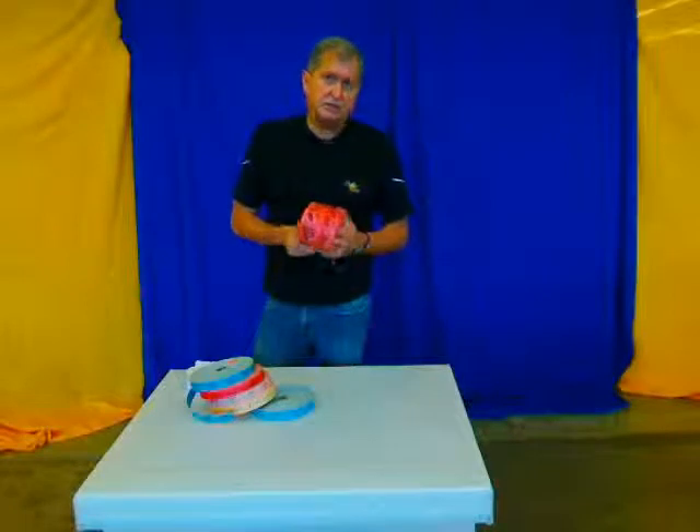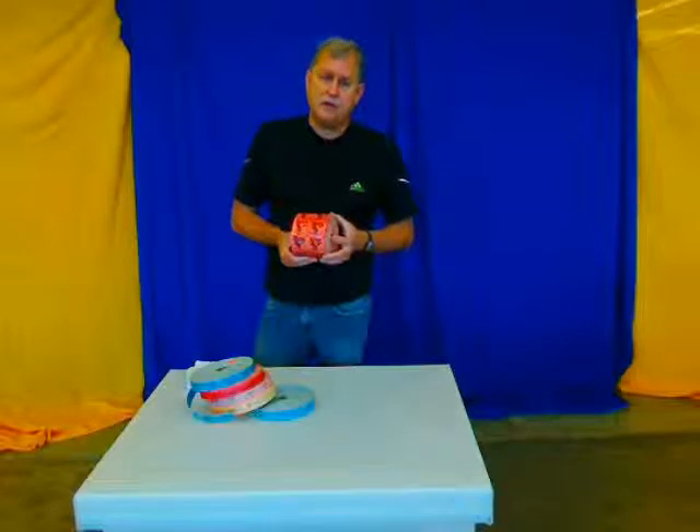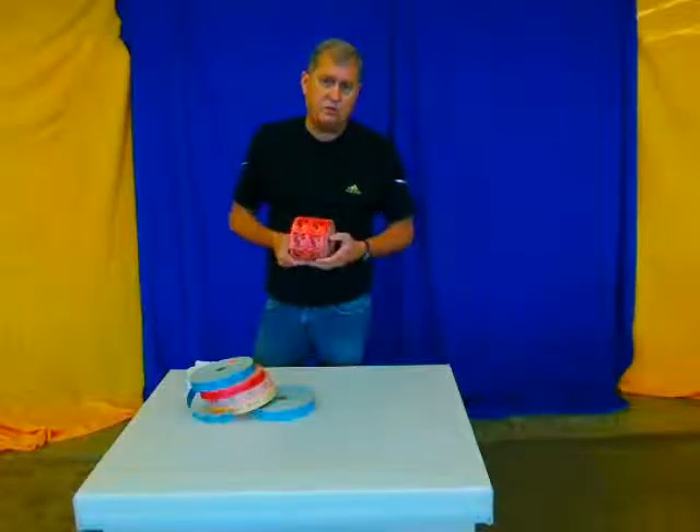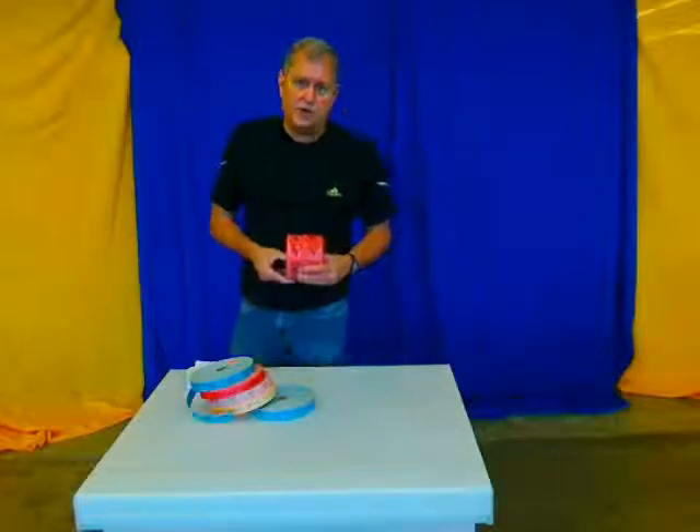Whatever your ticket needs are, make sure you contact us. Call customer service if you're interested in a larger quantity or custom tickets — we do that also. We'll also do just regular raffle tickets, so whatever your ticket needs are, remember to give us a call first. Thanks for shopping.